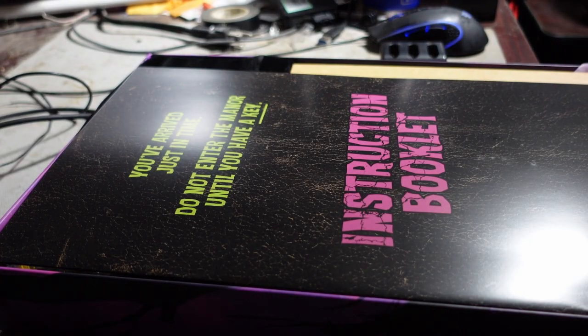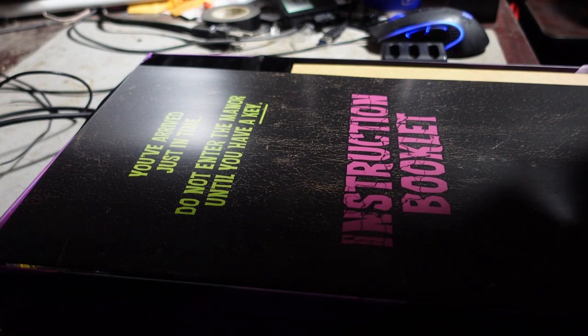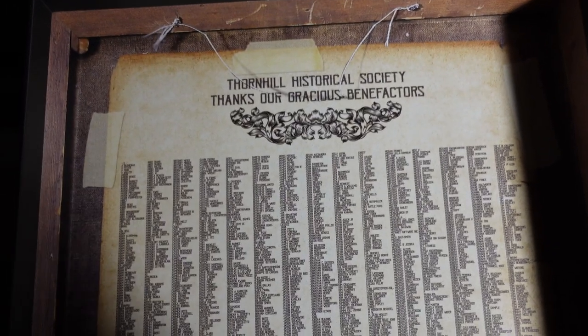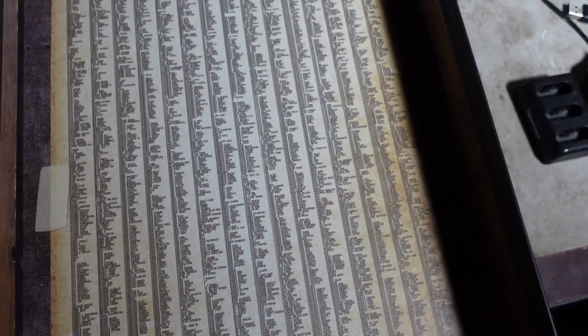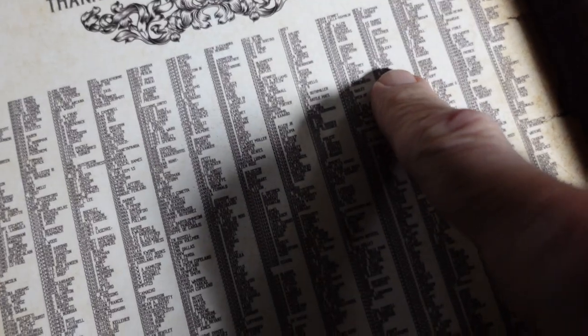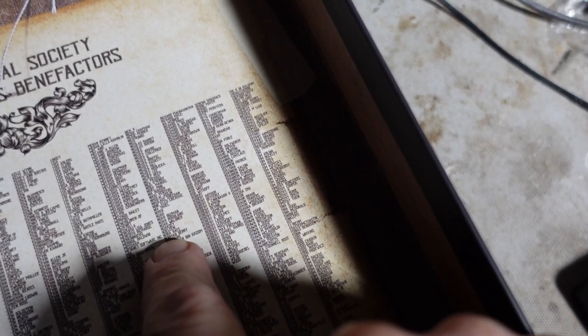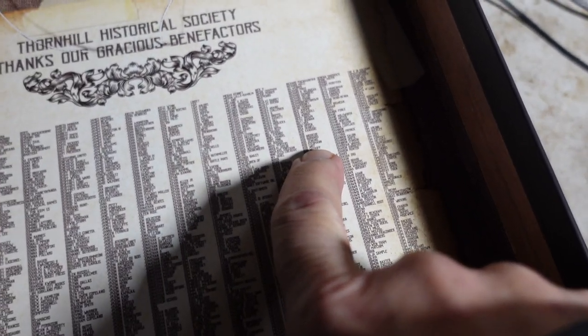You've arrived just in time. Do not enter the manor until you have a key. Oh my goodness. I just looked in here — this is kind of cool. It looks like a list of all the people that backed the Kickstarter. That's very cool. I kind of like that. And I found me in here — right there!